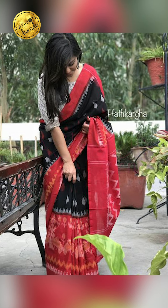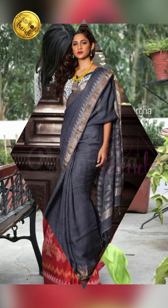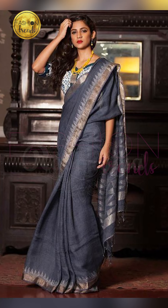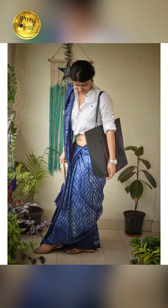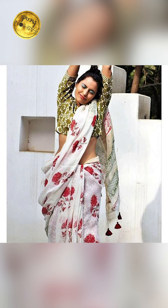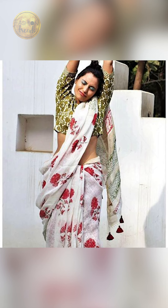Now talking about the colors and designs for your cotton sari — you can try going with Kalamkari designs, or you can try beautiful designer gold border motifs. Talking about colors, you can go with indigo and beautiful bright colors too.